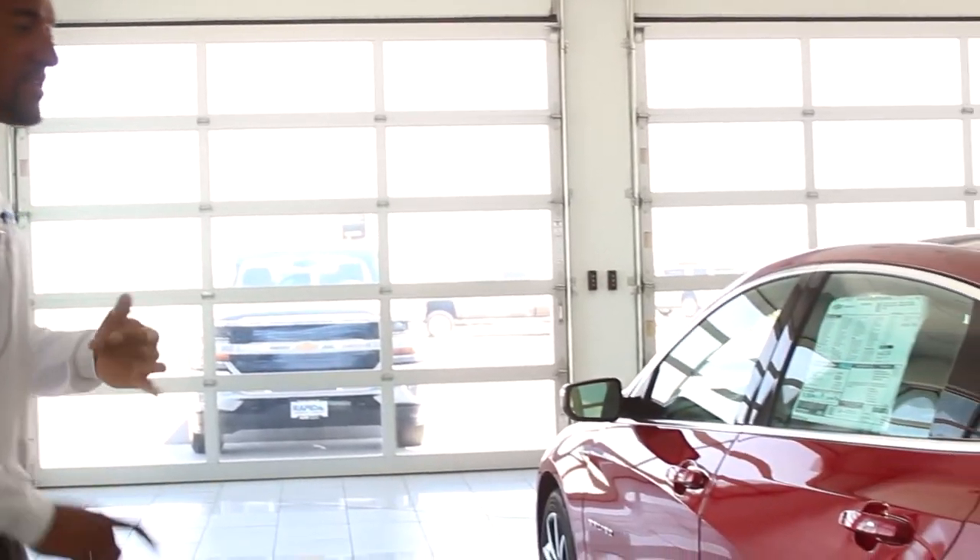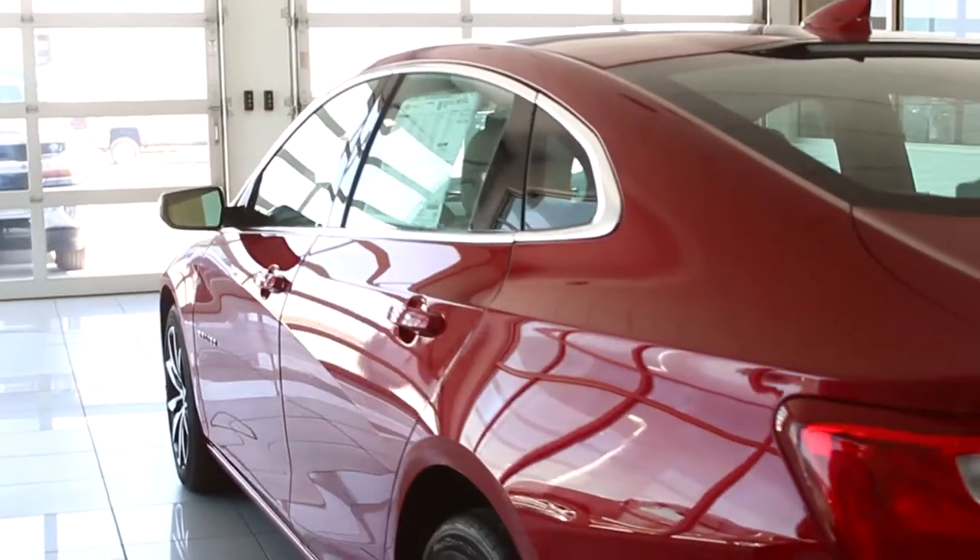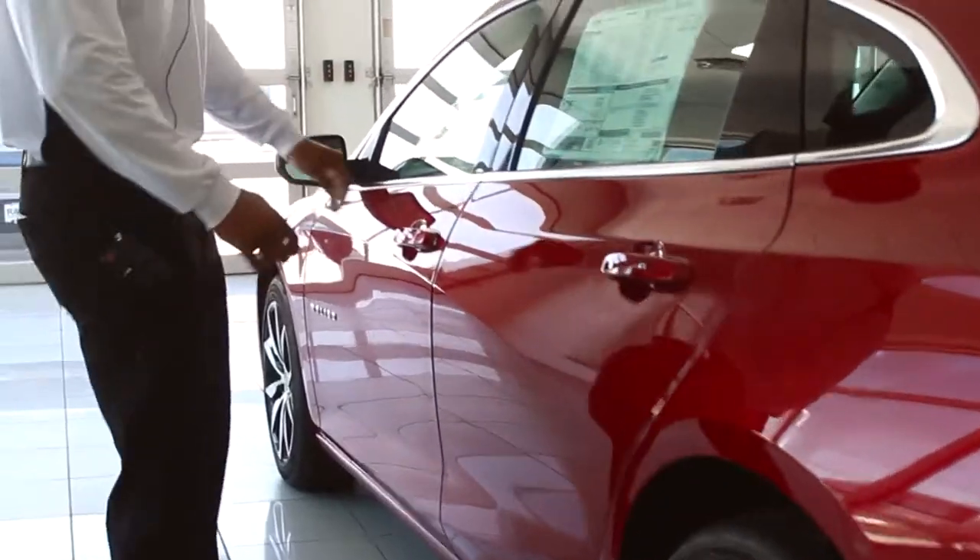Every trim level — which comes in an LS, LT, and Premier — has push button start and keyless remote entry.